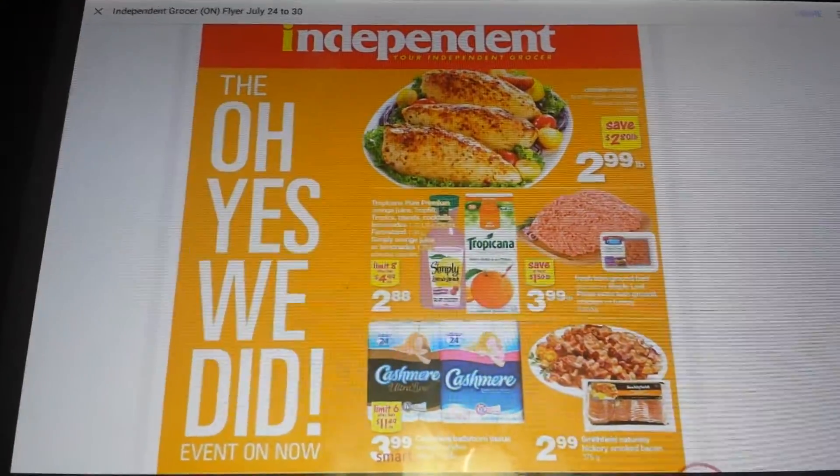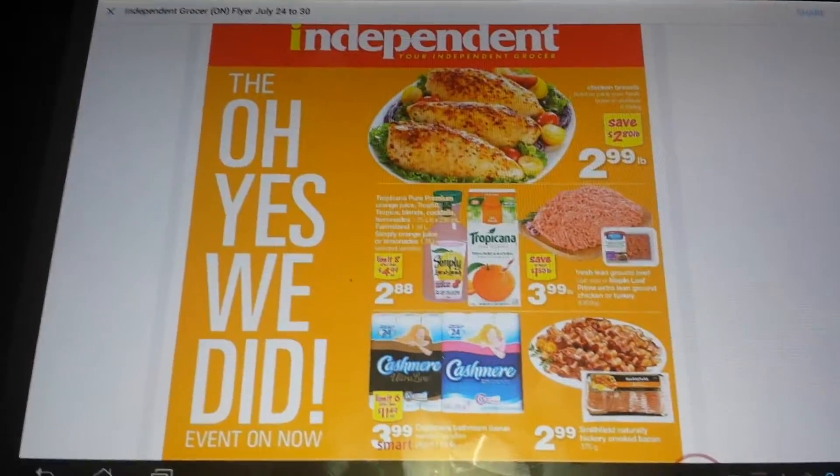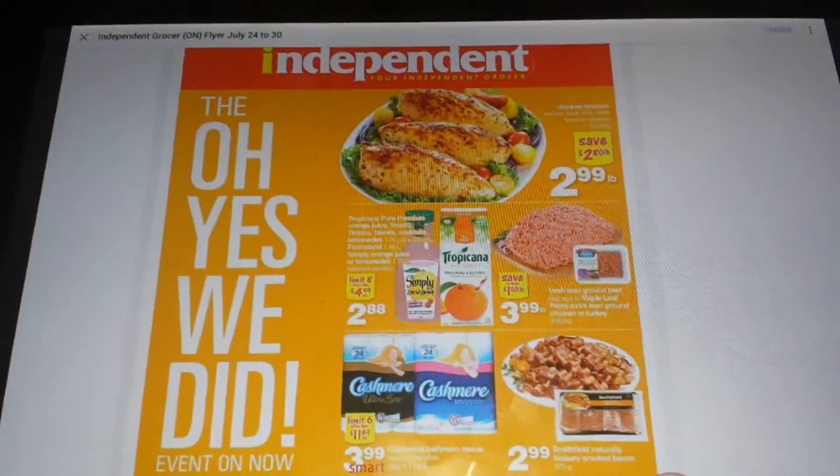Hi everybody and welcome back to my channel. I just wanted to share with you very quickly a great sale going on. It does involve both price matching and couponing.